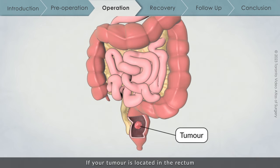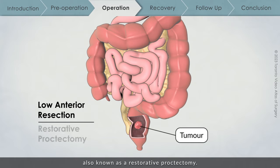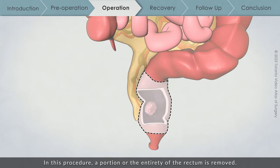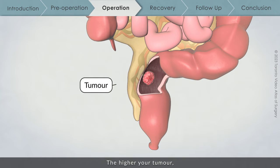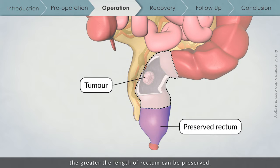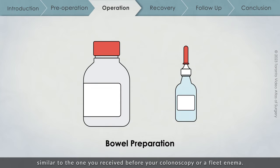If your tumour is located in the rectum and your surgical team has determined that your gastrointestinal tract can be safely reconnected, you will likely be recommended to undergo a low anterior resection, also known as a restorative proctectomy. In this procedure, a portion or the entirety of the rectum is removed. Depending on the location of your tumour, different amounts of rectum can be preserved — the higher your tumour, the greater the length of rectum that can be preserved. Before a low anterior resection, you will be required to cleanse your bowel with a bowel preparation similar to the one you received before your colonoscopy or a fleet enema.